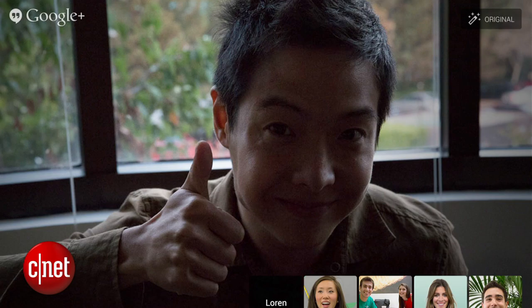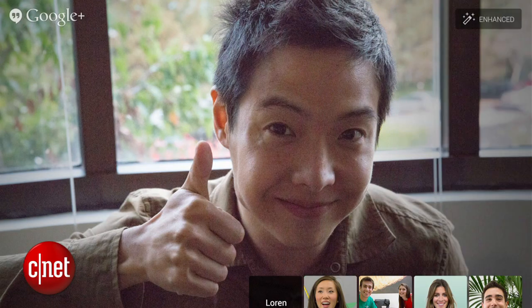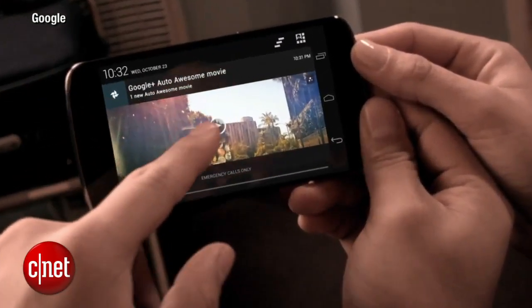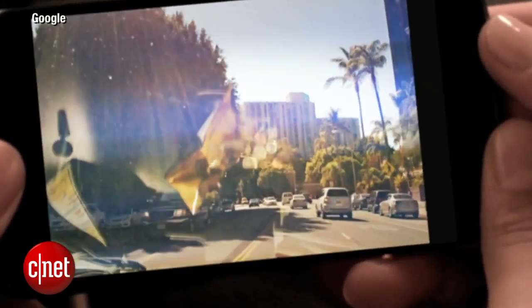The video experience has been improved with fixes that also enhance webcam lighting, and there are a bunch of new photo and video features like Auto Awesome Movie, which cuts a bunch of your related video clips and puts them together for you in a fun presentation.